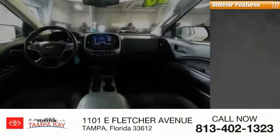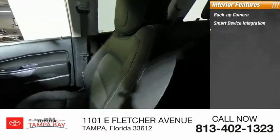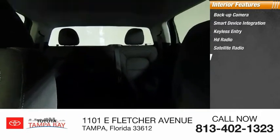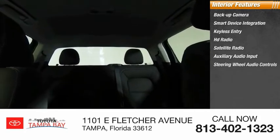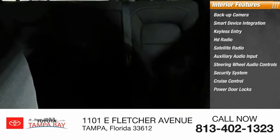Inside you'll find a backup camera, smart device integration, keyless entry, HD radio, satellite radio, auxiliary audio input, steering wheel audio controls, security system, cruise control, and power door locks.